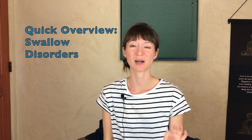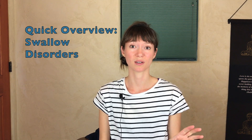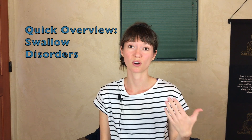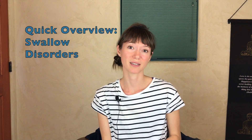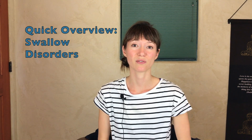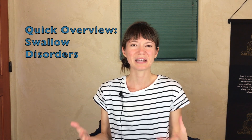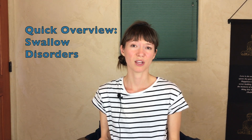Hi and welcome to Eugene's Speech Language Therapy. I put out a weekly video on speech therapy topics, and this week I wanted to talk a little bit more about swallowing disorders. I have some pretty extensive videos on what swallowing disorders are, what they look like, and some exercises and postures you can use to keep yourself safe when swallowing food. But this week I wanted to make just a really quick, easy-to-digest video for caregivers.